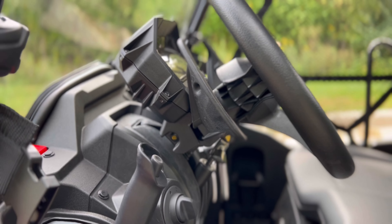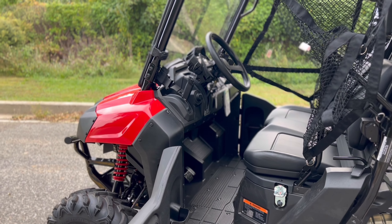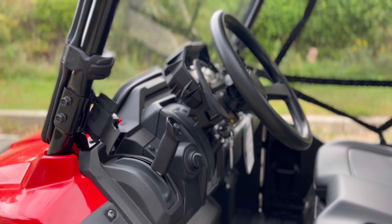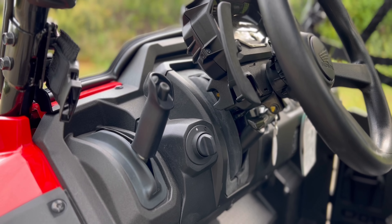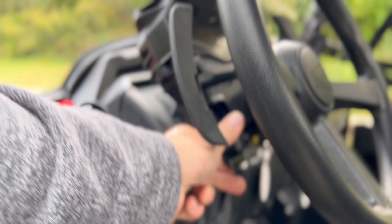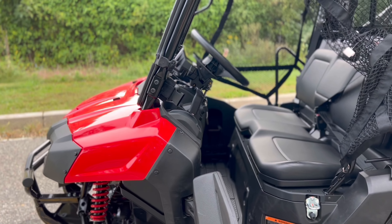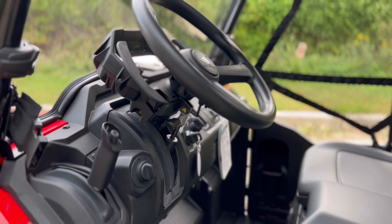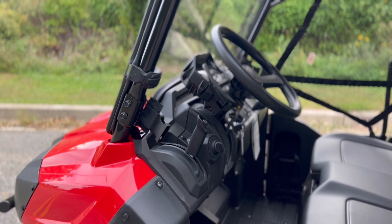Another very important addition — they finally added an adjustable steering wheel. They added this in the base model, in the Deluxe, and in the Pioneer 700 Forest Edition, so all Pioneer 700s now come with an adjustable steering wheel. Here's what it looks like in the lower position, and clicking the switch brings it all the way up. That's going to help get the steering wheel away from your knees if you're a taller rider, and shorter riders can put it in the lower position.